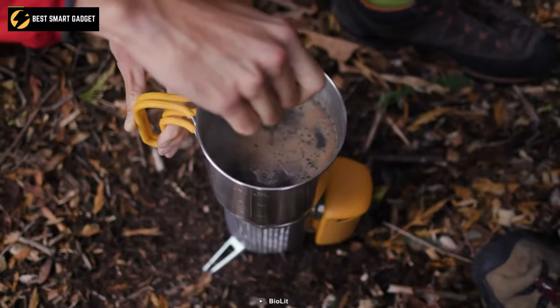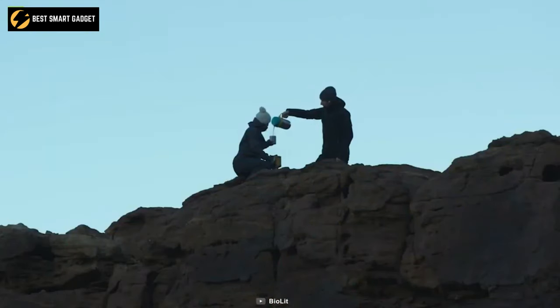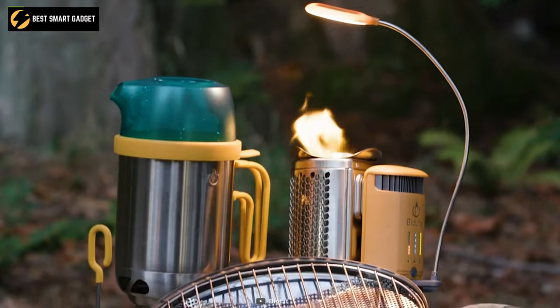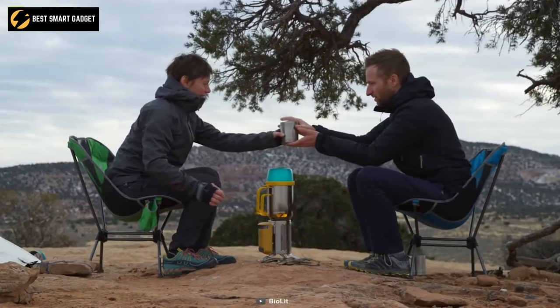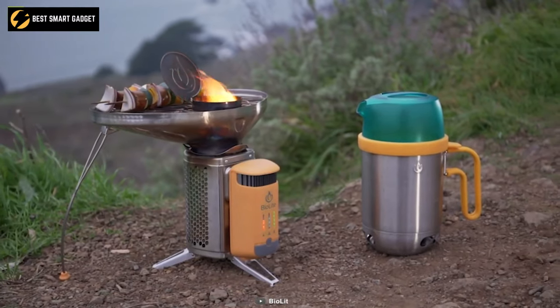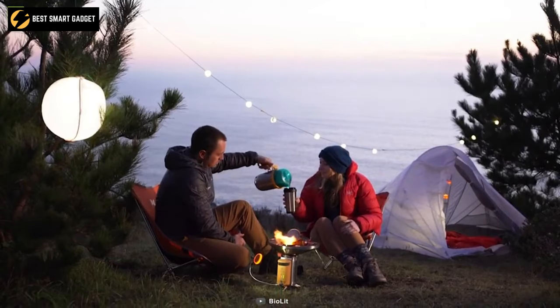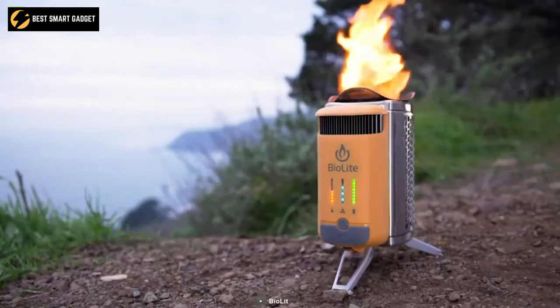This camping stove's most highlighted feature is its updated LED dashboard, which provides you feedback about what is going on inside, meaning you are always aware of the heat, airflow, and so on. All things considered, the BioLite Camp Stove 2 Plus is packed with lots of high-quality features to help you cook your outdoor meals comfortably.